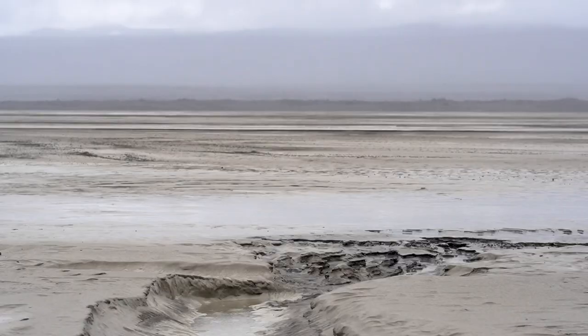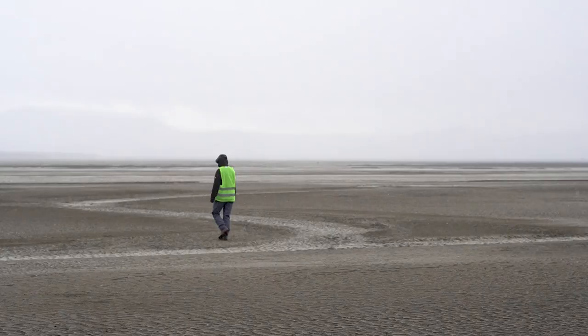For a long time, Iceland was not considered an important dust source. Now it receives much more attention, and as we can see, a lot of dust is emitted.